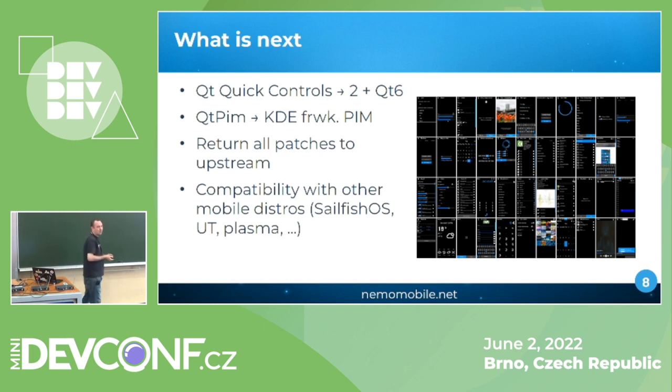It would be great to run applications from Sailfish OS, but the Silica API is closed source. However, it can be re-implemented — there are already some experiments with that. I can point you to the right repository to improve the Silica port. We can also aim for compatibility with Plasma Mobile and Ubuntu Touch.